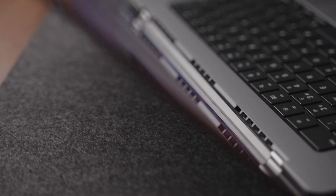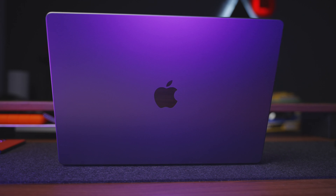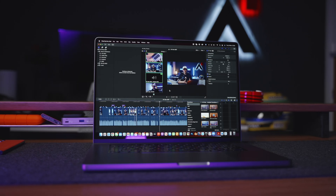The M1 Max so far has absolutely delivered, and to be quite honest, over-delivered on the hype. I do quite a lot of things on the MacBook Pro, but the workflow I was really concerned about is my video editing.